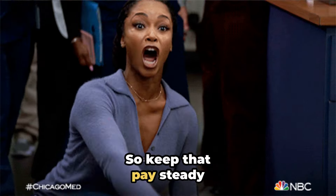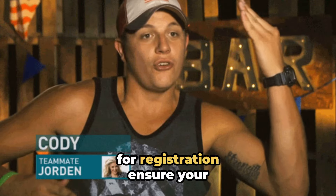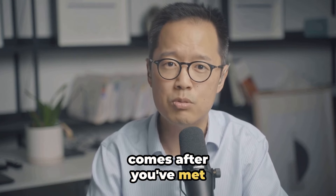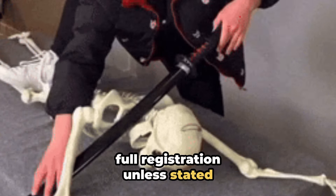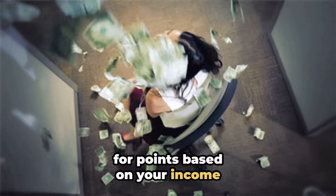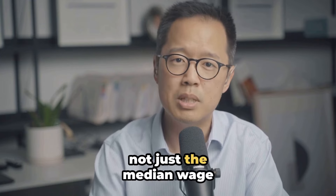So keep that pay steady. If you're claiming points for registration, ensure your skilled work experience comes after you've met the requirements for those points — usually this means full registration unless stated otherwise. And if you're aiming for points based on your income, your pay must meet the required threshold, not just the median wage.